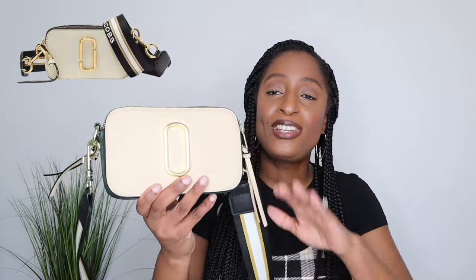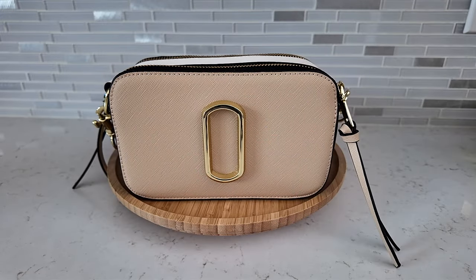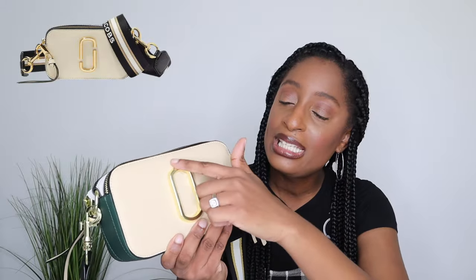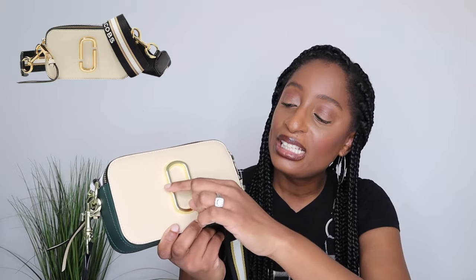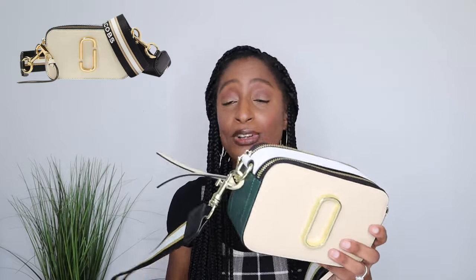Next up is another one of my favorites — the dupe for the Marc Jacobs snapshot or camera bag. This is a really, really good dupe. The only difference is this has a fully filled-in oval shape, while the Marc Jacobs has a little slit. And on the straps it says Marc Jacobs. Marc Jacobs is asking $325 for his bag; I found this on Amazon for $10, but people started buying it and the price went up, so now it's about $27.99.